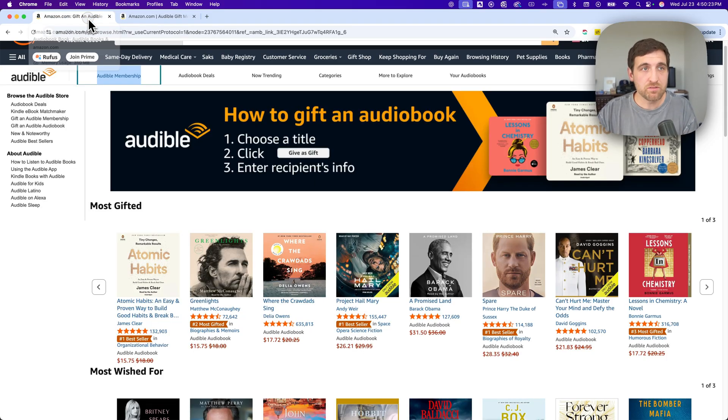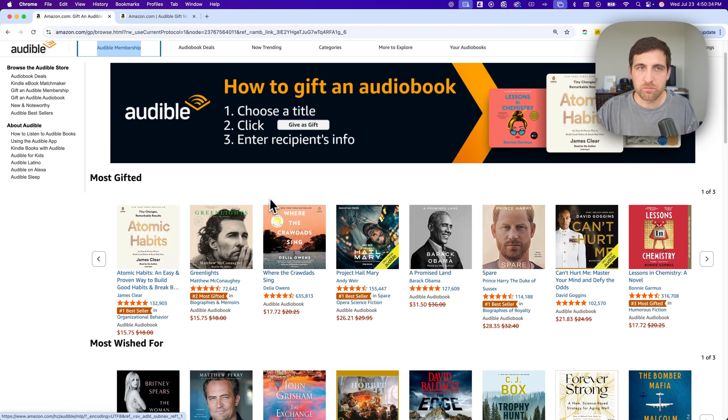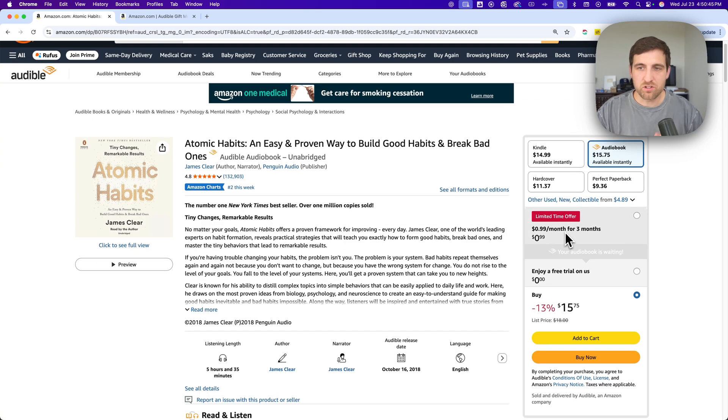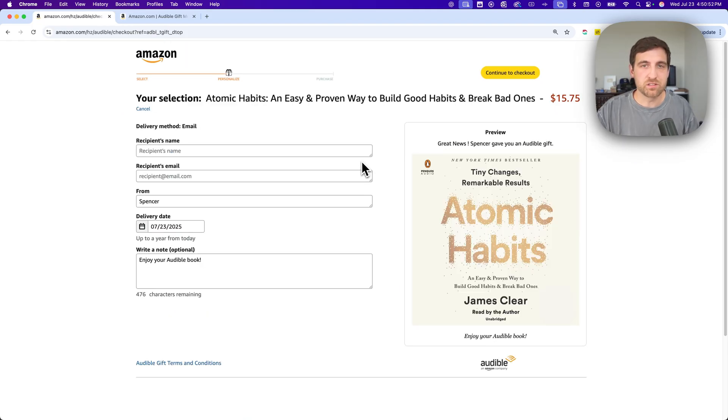But if you actually want to give someone a specific book, the other link down there goes to this page where you can gift an audiobook. You could choose a title — these are the most gifted — you can pick from here or search on Amazon for any book. When you're on that book's landing page, on the right-hand side, you're going to see all this stuff and underneath it, you're going to see a button that says 'give as a gift.' If we click on that, you can see that we can actually gift this Atomic Habits book on Audible to our recipient, send it through their email, and show who it's from. You can also select a delivery date up to a year from today, so you can give it on a specific day like someone's birthday or Christmas. You can also write a note in here and then continue to checkout.